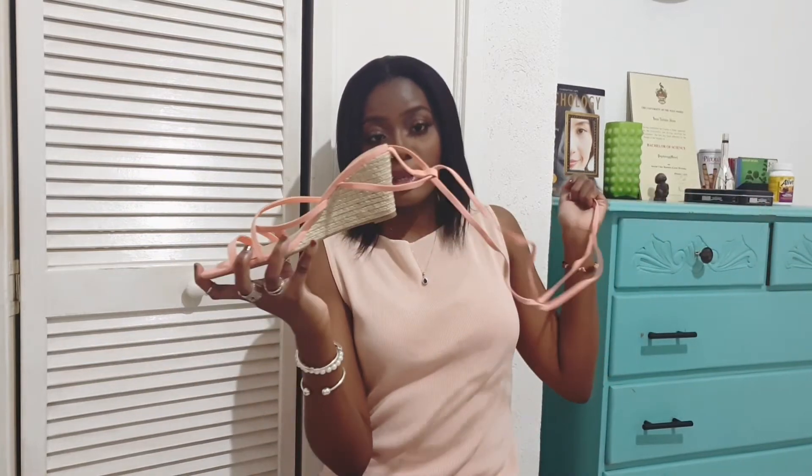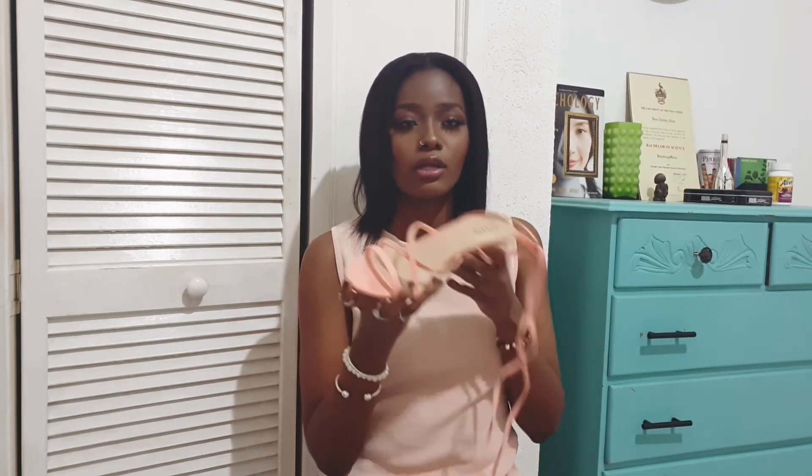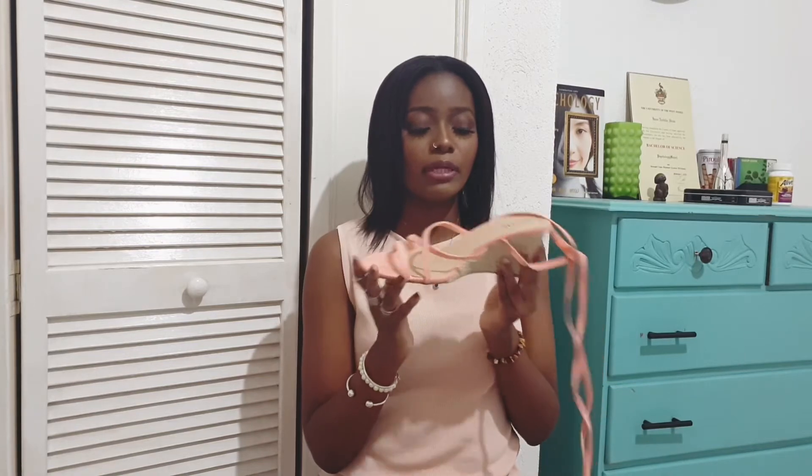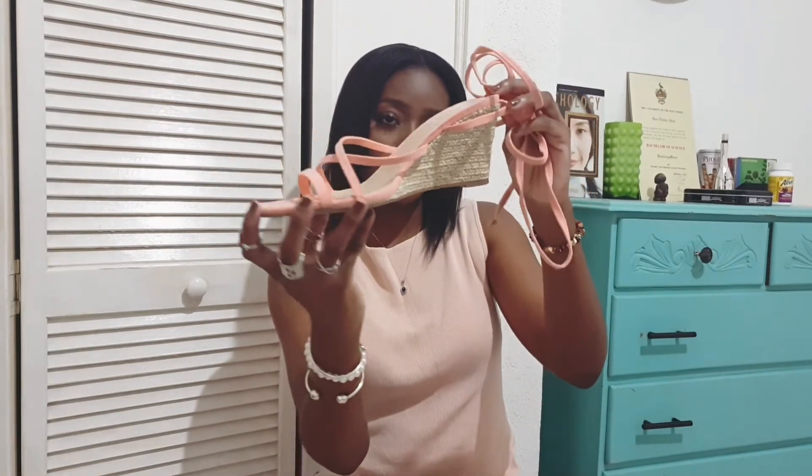For shoes, first I have this coral wedge heel Just Fab espadrille with ties that go all the way up the leg. It's a really cute summer shoe that's easy to walk in. As a sneaker girl I feel like this is a comfortable transition into heels. It can be worn with my dresses or any other summer dresses.